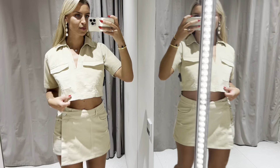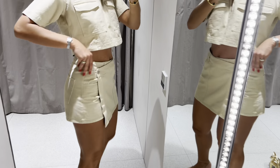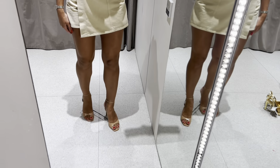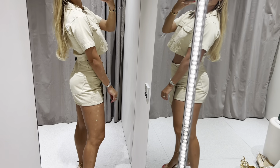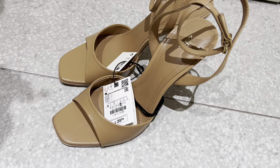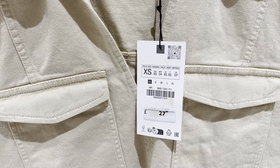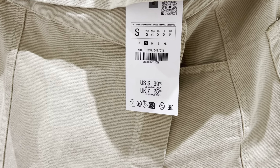Fantastic set. The quality is superb. I love the material.